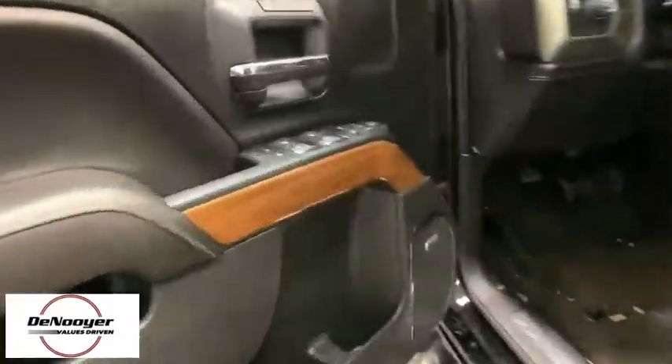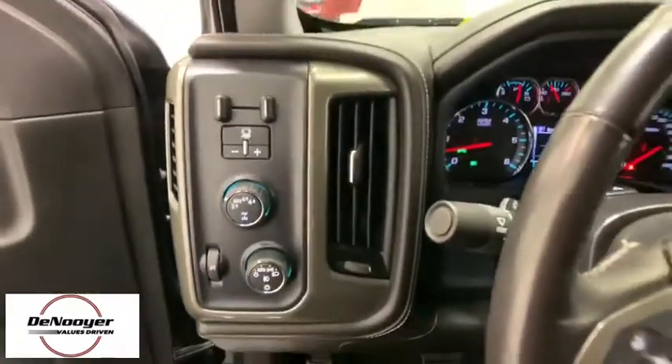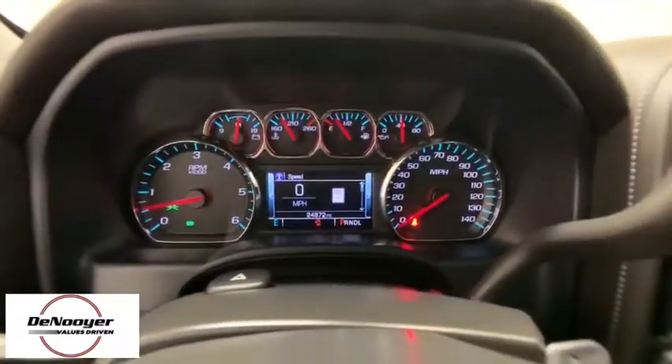This vehicle has less than 25,000 miles. Here are some of this vehicle's great options: navigation system, power sunroof, power passenger seat, steering wheel audio controls, remote engine start, Bose sound system, traction control, dual airbags.